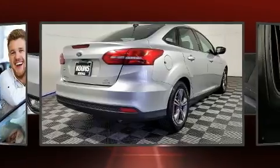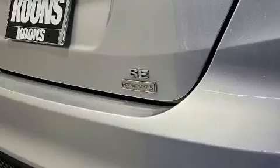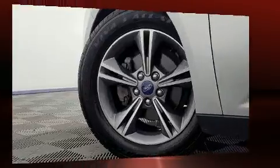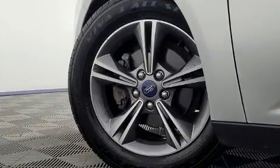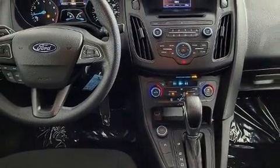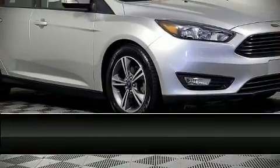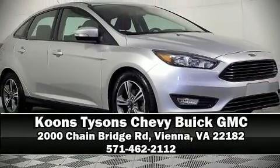This car was designed with safety in mind, allowing you to drive with even greater assurance. A Carfax history report provides peace of mind by detailing information related to past owners and service records. Our experienced sales staff is eager to share its knowledge and enthusiasm with you — we are here to help you.